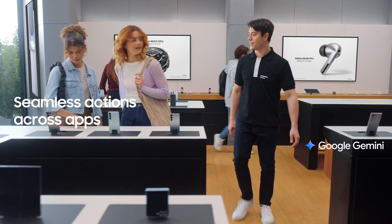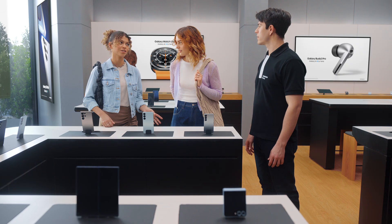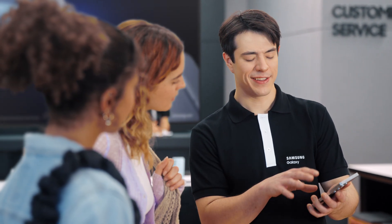Hey there — you finding everything you need? We love how these look, but we're curious about the new features. Can you show us what's changed? Of course. This is the new Galaxy S25. There's a lot I can show you, but let's start with the basics. Want to see how it uses AI to get things done? Sure.